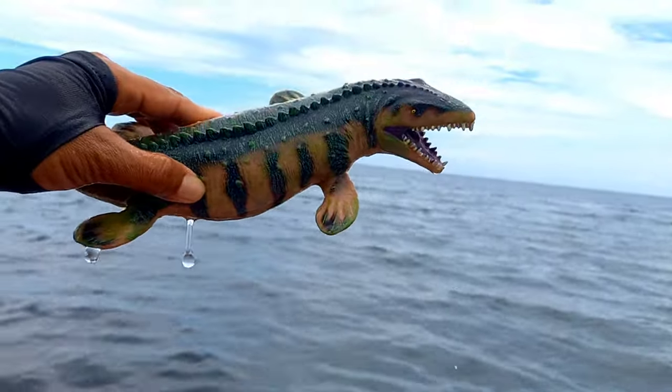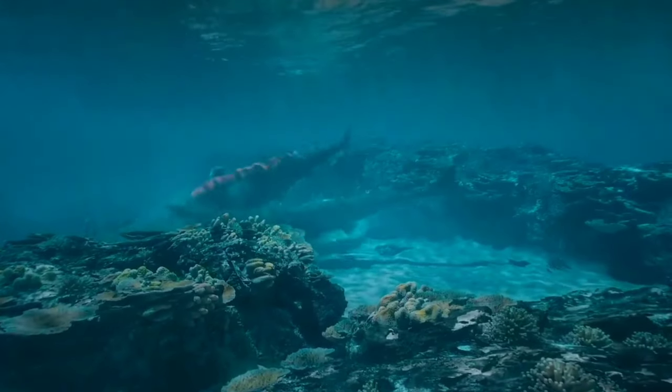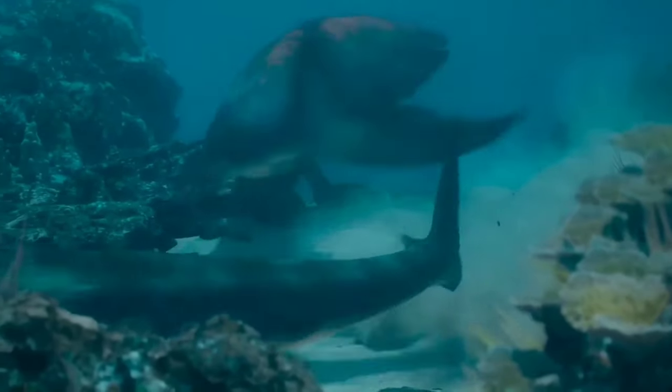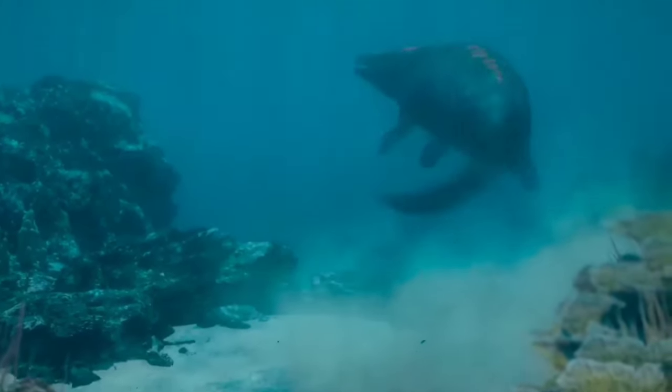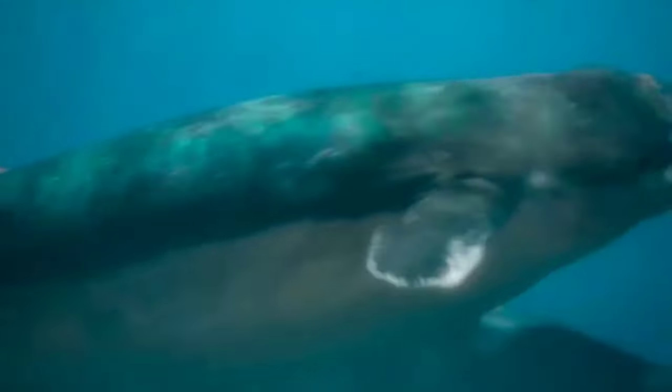This is a mosasaurus. Mosasaurus are prehistoric marine reptiles believed to have cold-blooded characteristics. Most reptiles, including modern-day lizards and snakes, exhibit cold-blooded traits, meaning they rely on the external environment to regulate their body temperature. This characteristic allows mosasaurs to adapt to the water temperature in their environment.